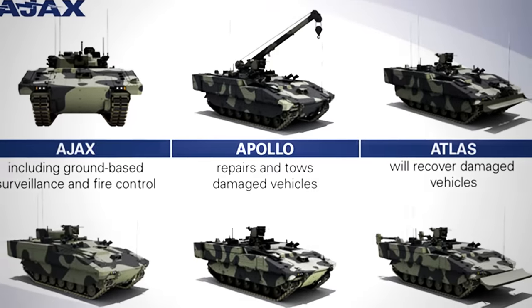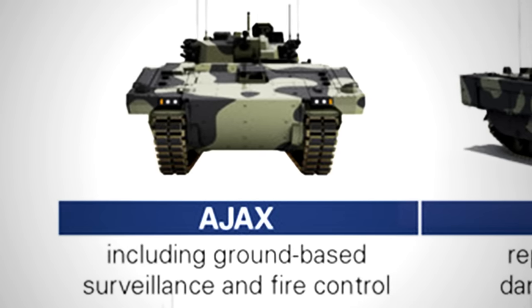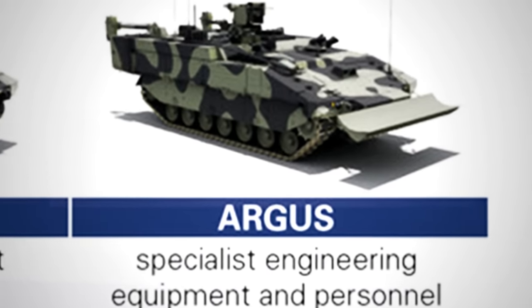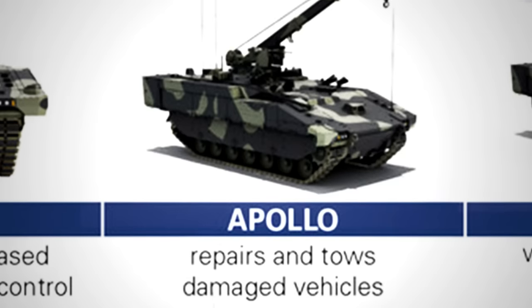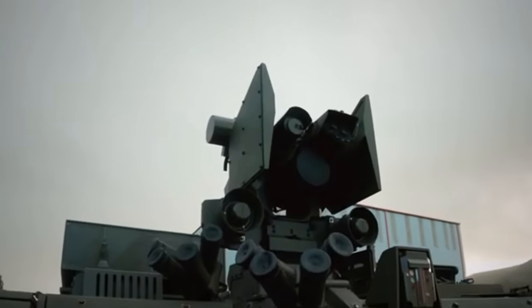The new family includes six different variants: the Ajax turreted vehicle for reconnaissance and strike, the Ares Reconnaissance and Armored Personnel Carrier, the Argus Engineer Reconnaissance, and the Athena Command & Control. They are followed by the Atlas Equipment Support Recovery Vehicle, the Apollo Equipment Repair Version, and the Overwatch, a Brimstone anti-tank guided weapon variant.